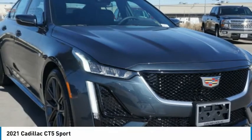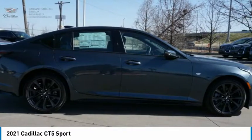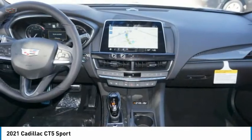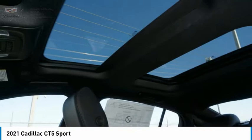Drive 2021 CT5. The Cadillac CT5 offers a powerful engine, an upscale interior, and plenty of technology. Couple that with an exterior design that is stunning and you have a vehicle sure to make people notice.